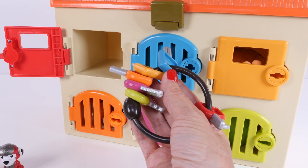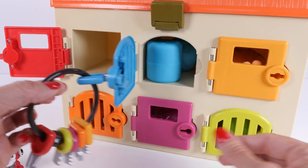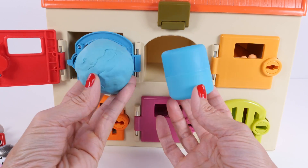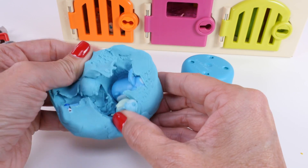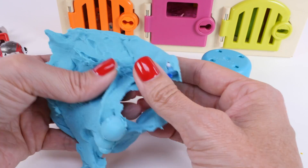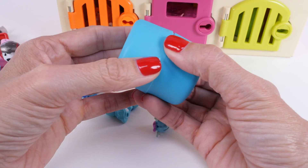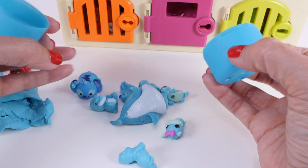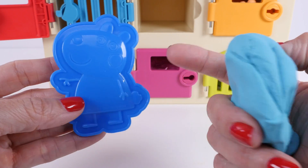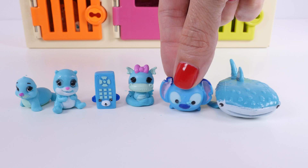Now we'll use our blue key to open the blue door. I see some blue toys inside — Play-Doh and a container. I wonder what's inside. More blue toys. That's a lot of blue. This shade of blue is sometimes called turquoise. This is also a shade of blue, and it's a darker blue. And here are the rest of the blue toys that were hiding behind the blue door.